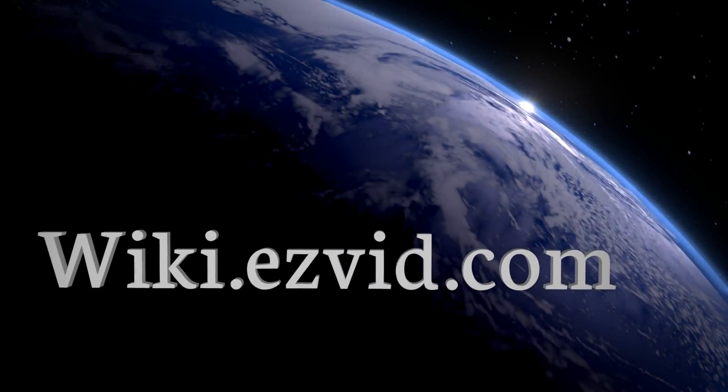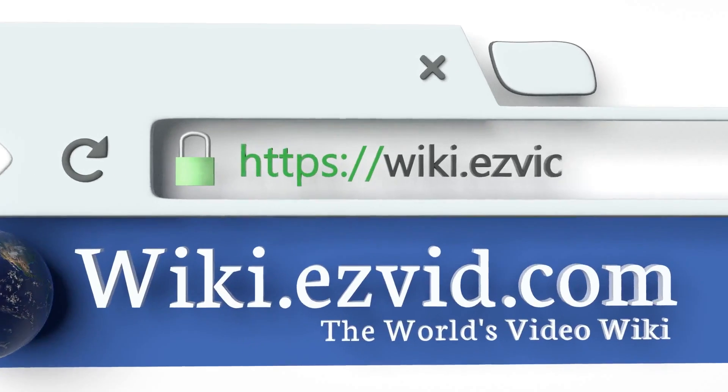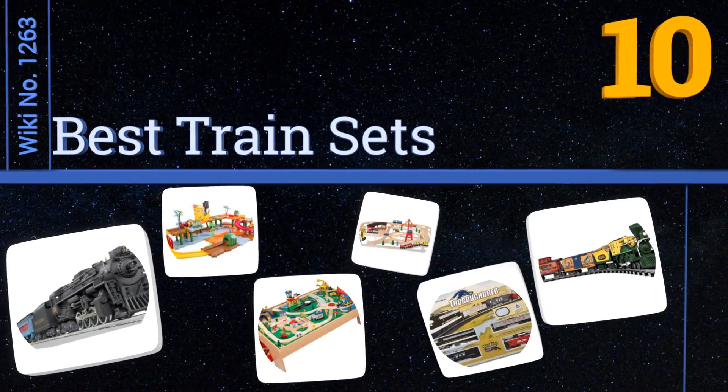wiki.easyvid.com — search EasyVid wiki before you decide. EasyVid presents the 10 best train sets. Let's get started with the list.